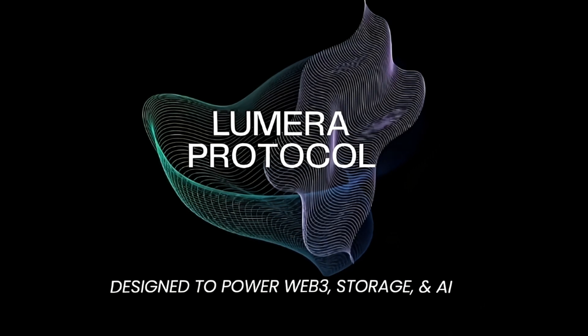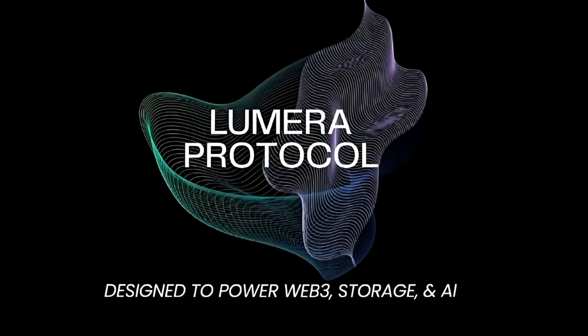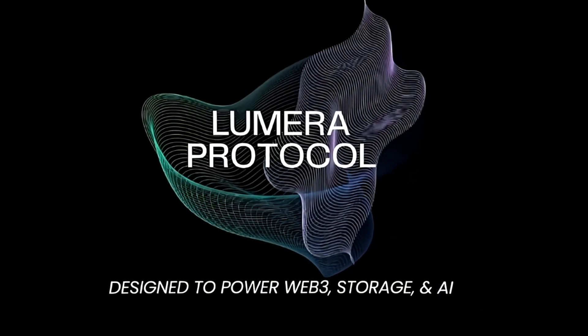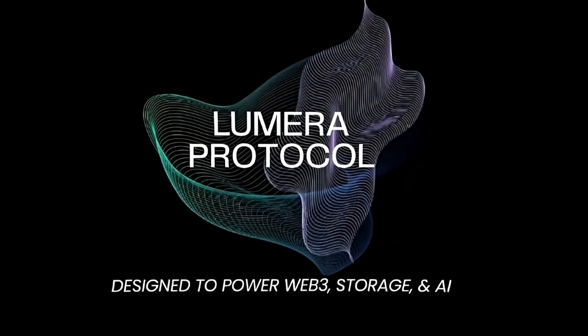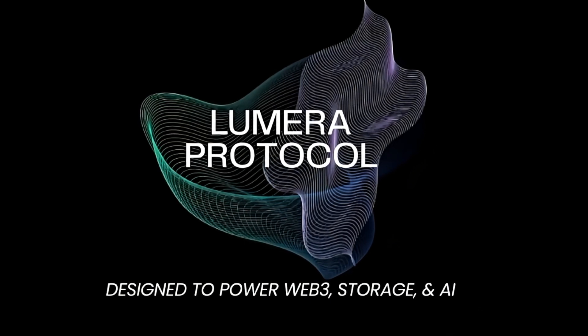Lumera protocol is moving fast — now is the time to get involved. What's the big picture? Lumera protocol isn't just an upgrade; it's a game-changer for AI-powered Web3 economies. It features a validator supernode architecture that enables AI services and decentralized computation, while IBC enhances cross-chain compatibility. The action and agent framework powers decentralized AI services, and adaptive tokenomics ensure long-term economic stability.